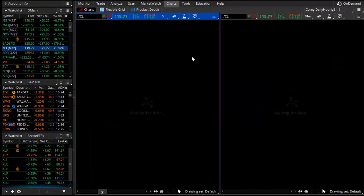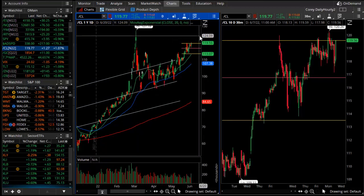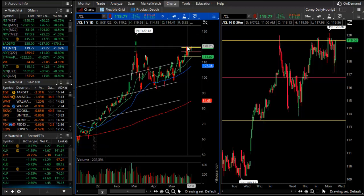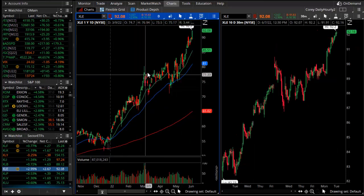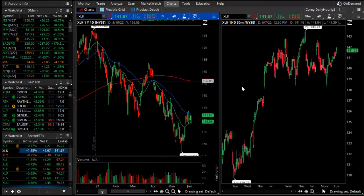Beyond that, crude oil continues its uptrend, series of higher highs, higher lows — just made not necessarily a new high, because that spike high into March was about $127 per barrel. Right now we're back at $120. And that's going to pull strength in the top stocks of today's session, which include ExxonMobil and ConocoPhillips — and that's going to broaden the XLE. XLE was up about 3% in today's session, a good example of strong stocks getting stronger, strong sectors getting stronger amidst everything else getting weaker.